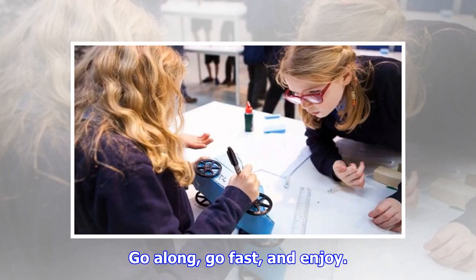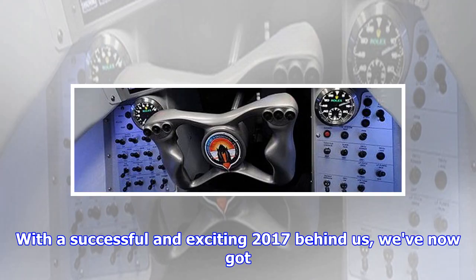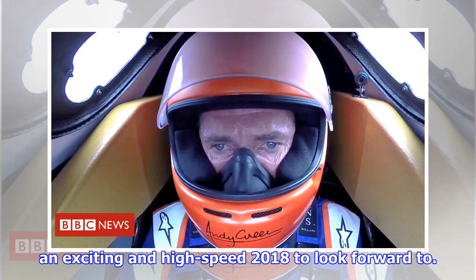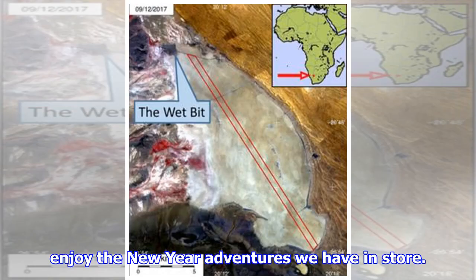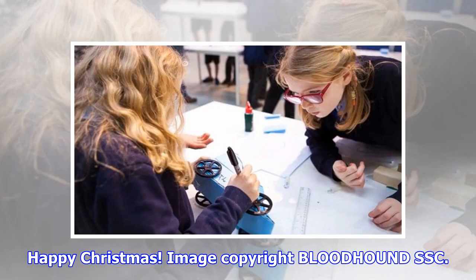With a successful and exciting 2017 behind us, we've now got an exciting and high-speed 2018 to look forward to. From all in the Bloodhound team, here's hoping that you enjoy the new year adventures we have in store. Happy Christmas.